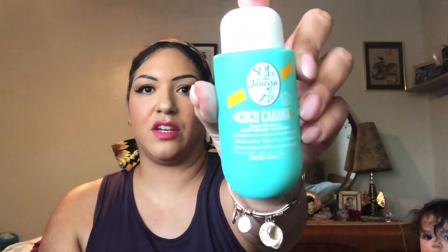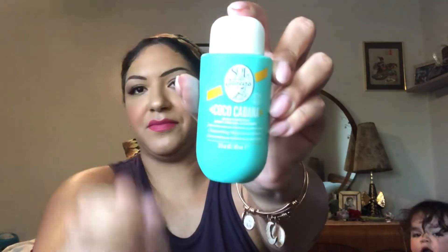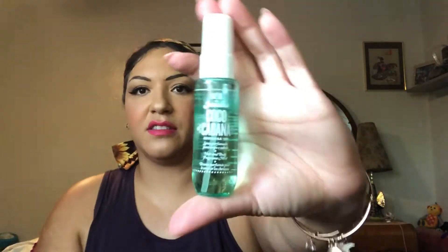This is the cream cleanser. It's about the size of your hand, so it's a pretty good size. Then we got the Coco Cabana Cream. It is the medium size — there's the purse size, the medium, and then the large, the regular one. And then the Body Mist, which is also a fairly good size as well.